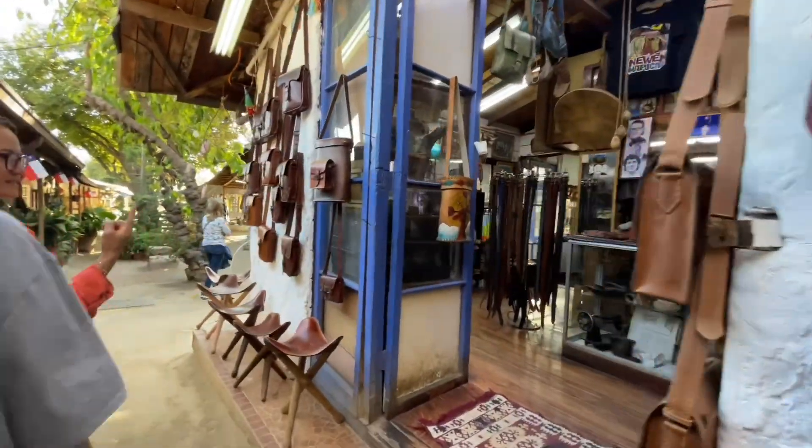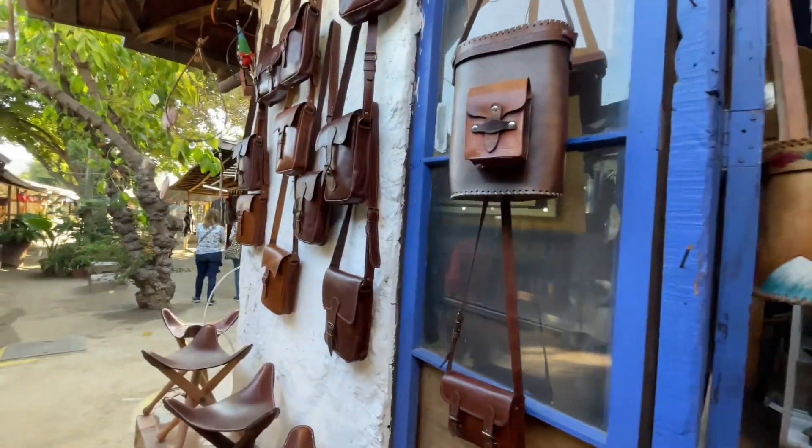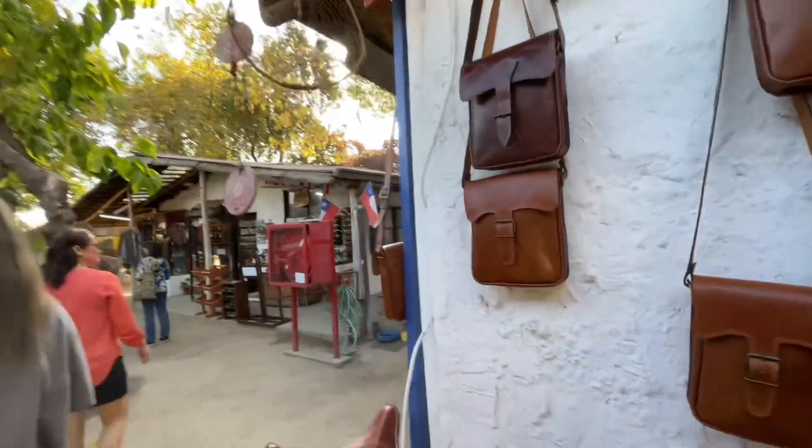Oh, the leather shop! I need a satchel. He makes it himself. I need a satchel. 'Producto de PLH for Mario.' You also have a satchel? Indiana Jones.